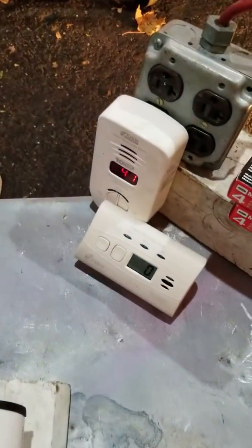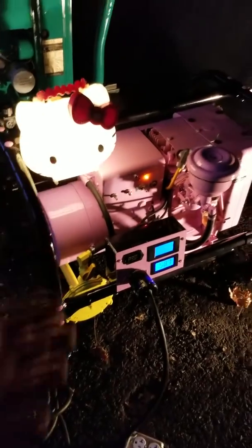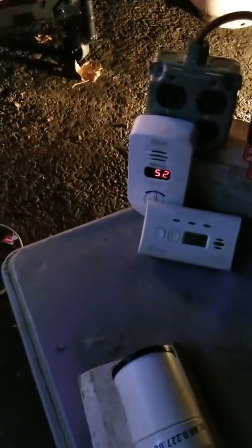We already got this thing going. Uh-oh! Got some CO showing up. I gotta get the hell out of here, otherwise I'm gonna die. Once again, I'll show you this on video — isn't that cool? Look at that, one of a kind. The Hello Kitty will never die. Alright, what are we up to? 52 parts per million. Get the hell out of here.